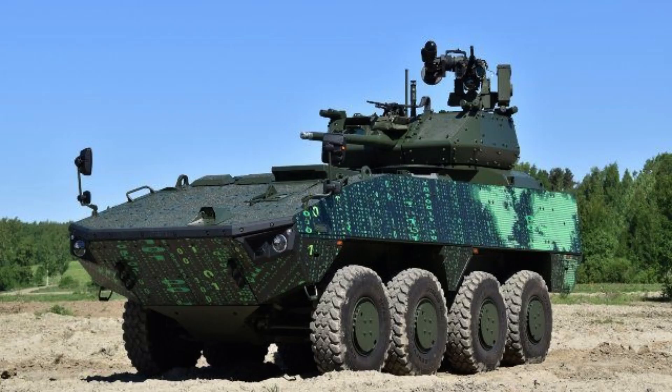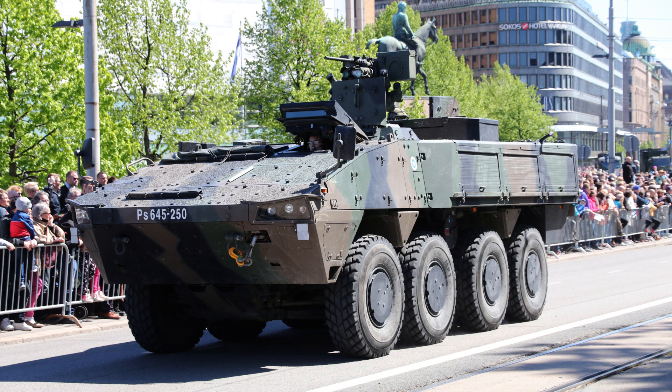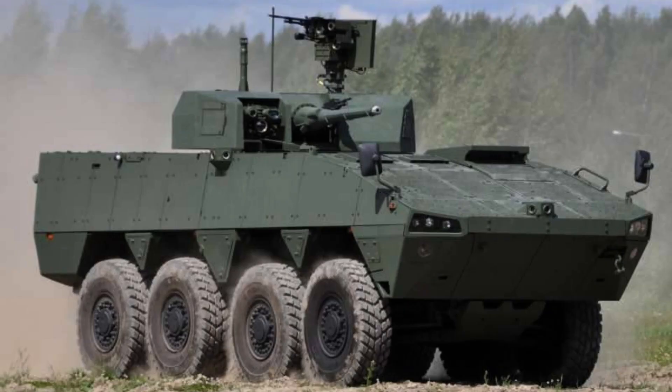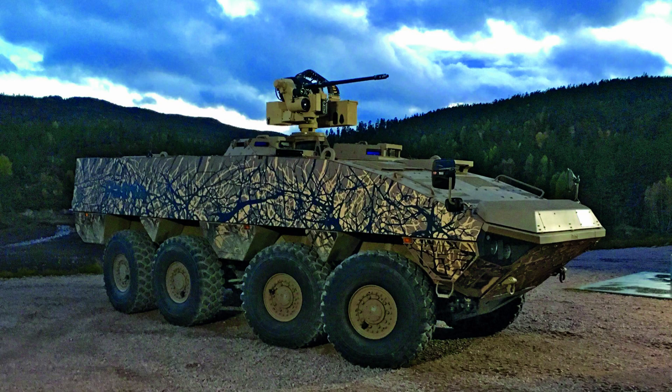The PATRIA AMV is a highly versatile wheeled armoured vehicle renowned for its exceptional adaptability and performance. Designed and manufactured by the Finnish defence company PATRIA, the AMV boasts a range of configurations to suit various mission requirements. With a length of 7.7 metres, width of 2.8 metres and height of 2.3 metres.